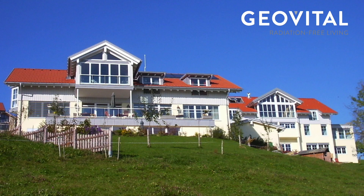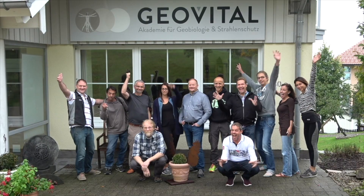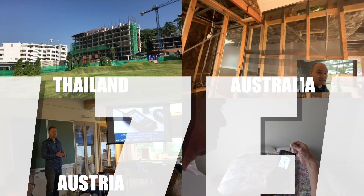We have another question in relation to antennas that you might see on the roof of your neighbors. How do these things affect us? Welcome to the GeoVital Academy. I'm excited that you're here. Here we are at the building site in Thailand.